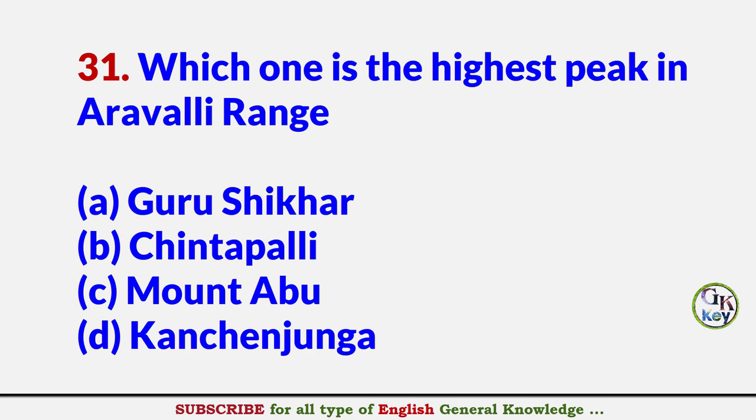Which one is the highest peak in Aravalli range? Answer A: Guru Shikhar.